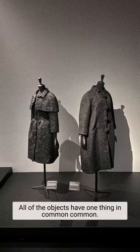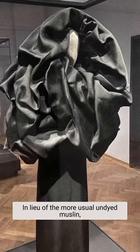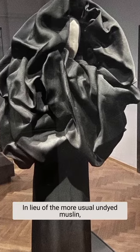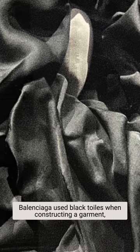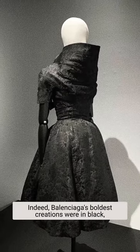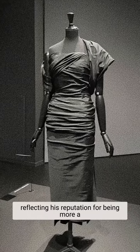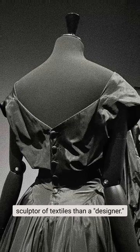All of the objects have one thing in common: they're all in Balenciaga's favorite color, black. In lieu of the more usual undyed muslin, Balenciaga used black toiles when constructing the garment, which allowed him to focus more on silhouette. Indeed, Balenciaga's bold creations were in black, reflecting his reputation for being more a sculptor of textiles than a designer.